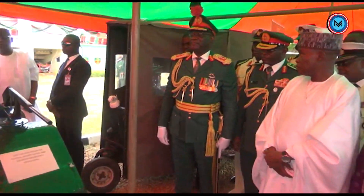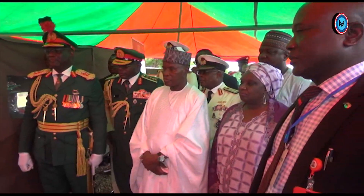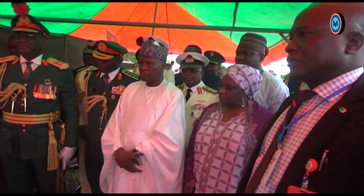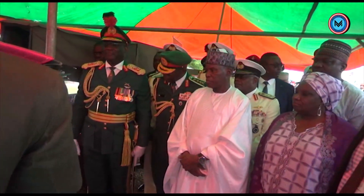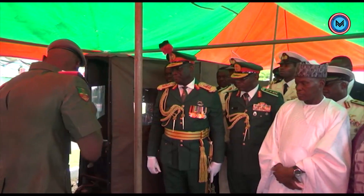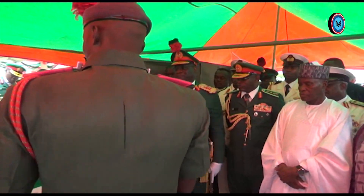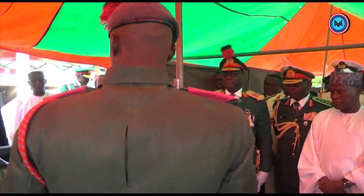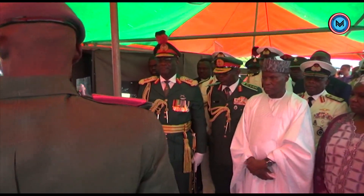Sir, this sidecar was designed to provide solutions to the insurgency problem in the north. This sidecar is a three-wheel vehicle designed to carry two soldiers — a rider and a gunner. The gun can be mounted on the sidecar at 90 degrees to the right of the rider. It has an effective perimeter patrol and escort capability and can be used for contemporary operations.